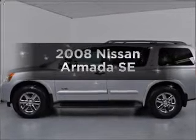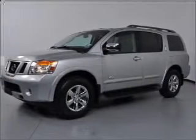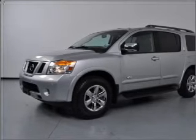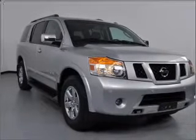Get noticed in this 2008 Nissan Armada. If you're looking for a first-rate auto, this one could be yours today. With a powerful 8-cylinder engine that responds smoothly to its 5-speed automatic transmission, premium wheels give a more luxurious look.